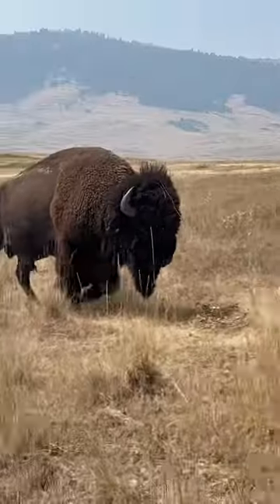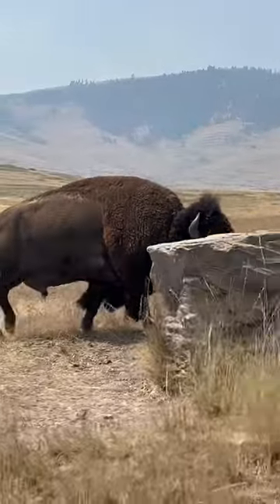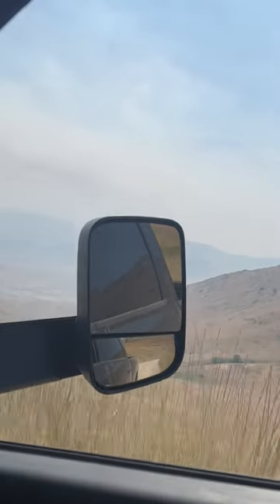Today we're out in Montana at the Bison Range. This bison range is located on the Flathead Indian Reservation and is home to over 350 bison. There are two main driving loops you can do — a shorter route and a two-hour more scenic route.